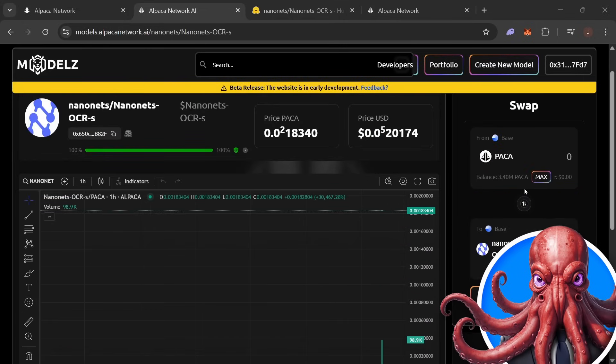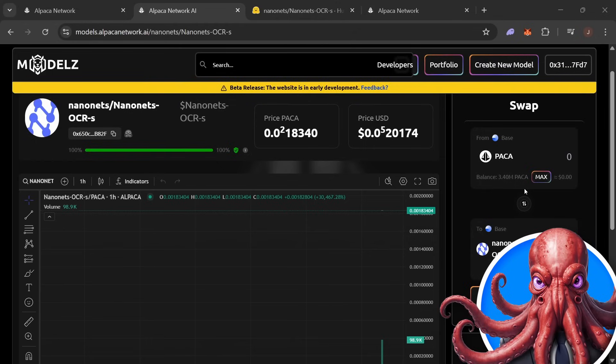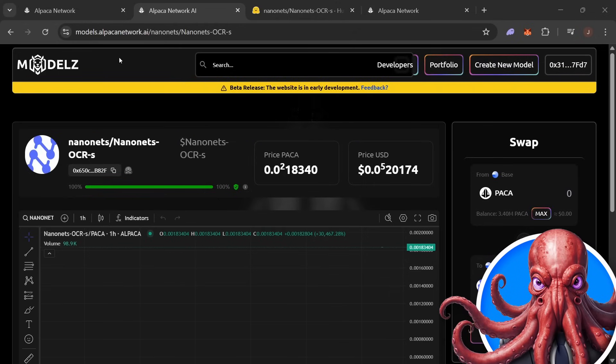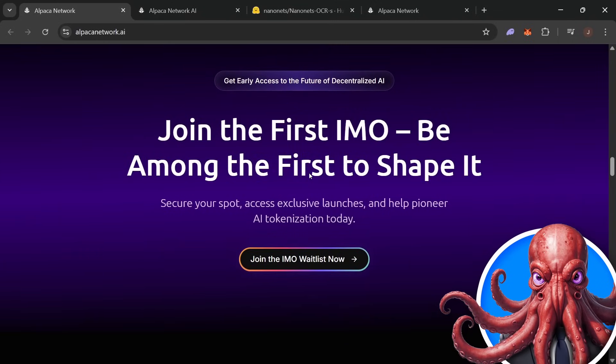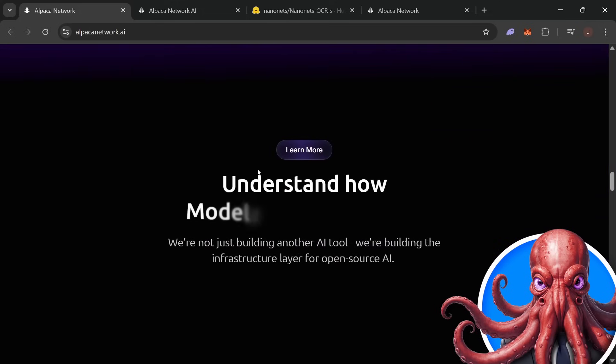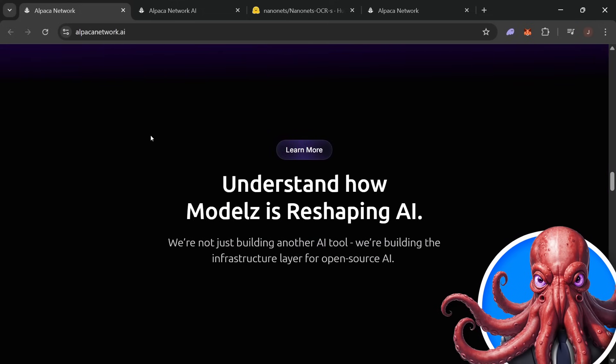It is that simple. You can tokenize any open source AI model in literally under 60 seconds, which is awesome. Tokenization unlocks ownership, meaning that anybody can fund, trade, and earn from AI models.